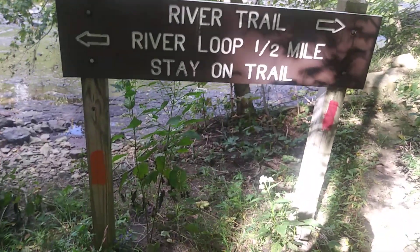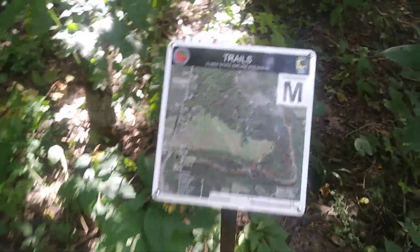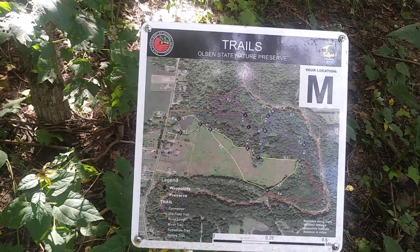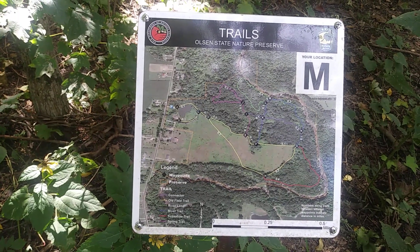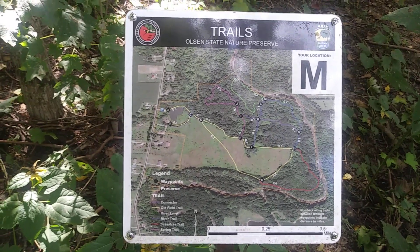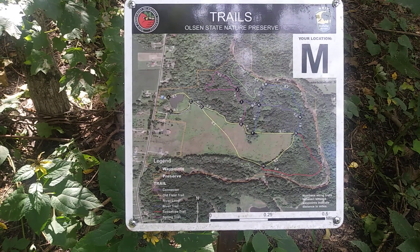Orange and red trails here. They have a connector trail, an old field trail, a river loop, a river trail, a sassafras trail, and a spring trail. They have both letters and colors to mark the paths — very nice. This is Olson State Nature Preserve, Ohio.